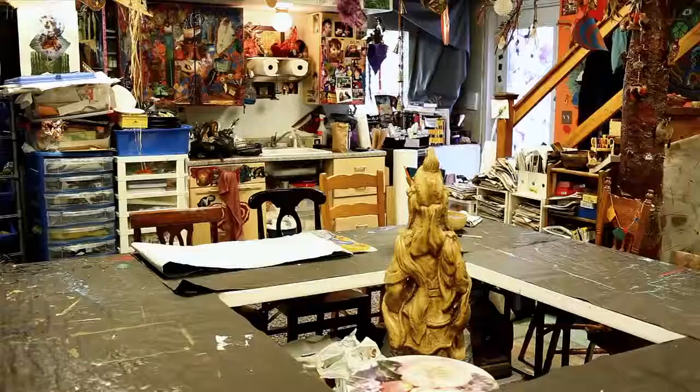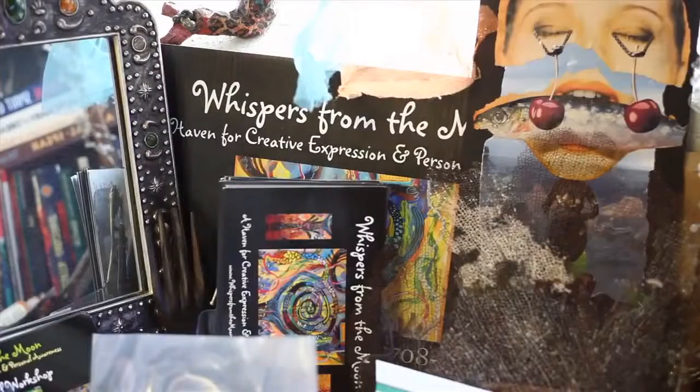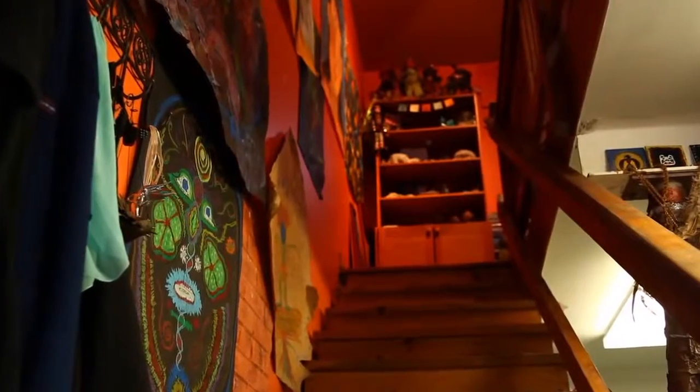My name is Lisa Schmitz, and I'm an artist and a clinical therapist. I have a studio here in Oak Park called Whispers from the Moon.